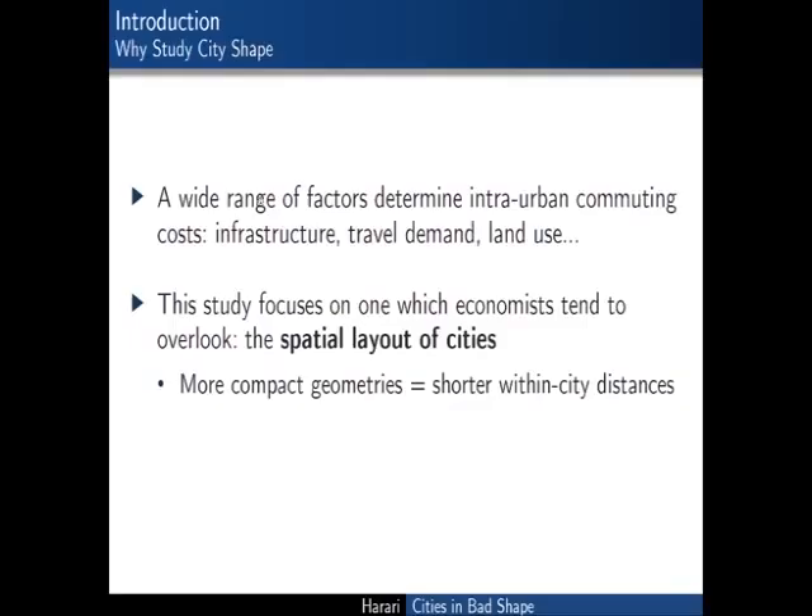Thank you so much for inviting me. In this paper I focus on one particular feature of urban form that as economists we tend to ignore, and that's the spatial layout of cities, the geometry of urban footprints.